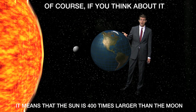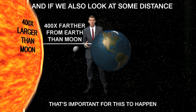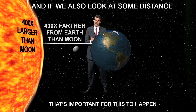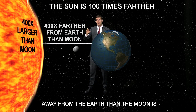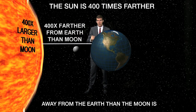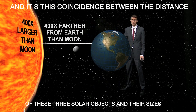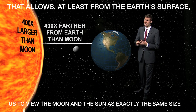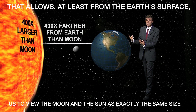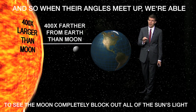Of course, if you think about it this way, it means that the sun is 400 times larger than the moon. And if we also look at some distance, that's important for this event to happen — the sun is 400 times farther away from the earth than it is the moon.